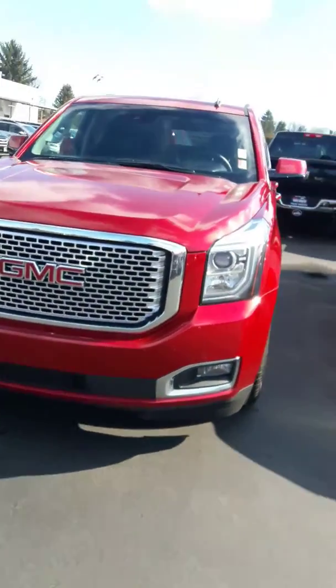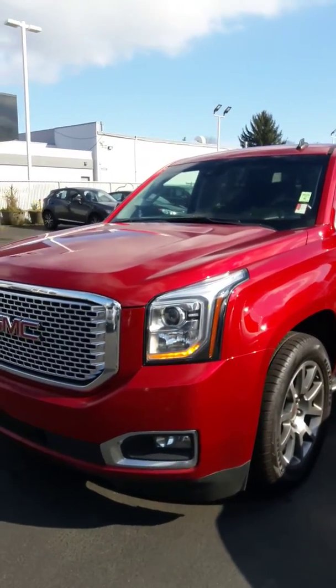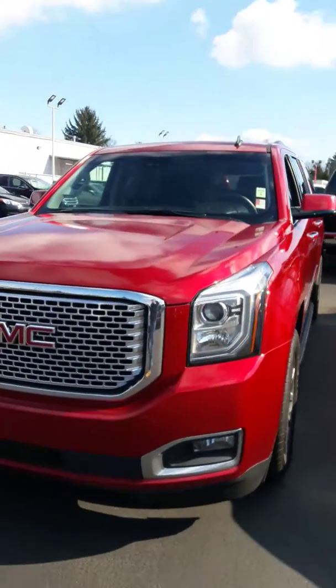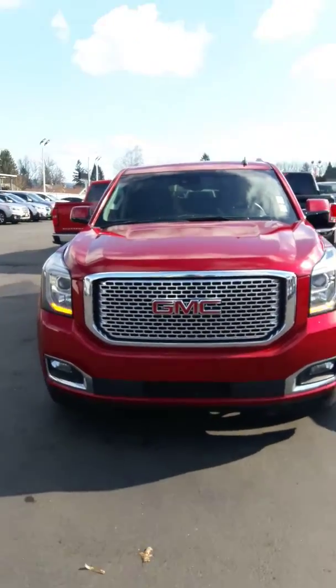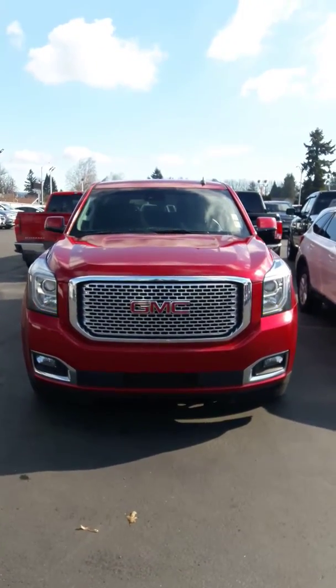If you have something you're considering trading in, we love trades — we'd love to take a look at that. So when you get an opportunity, please give me a call. This is my direct line, my cell phone, at 360-486-4430. Happy to answer any questions you have, and thanks for viewing. Bye-bye.